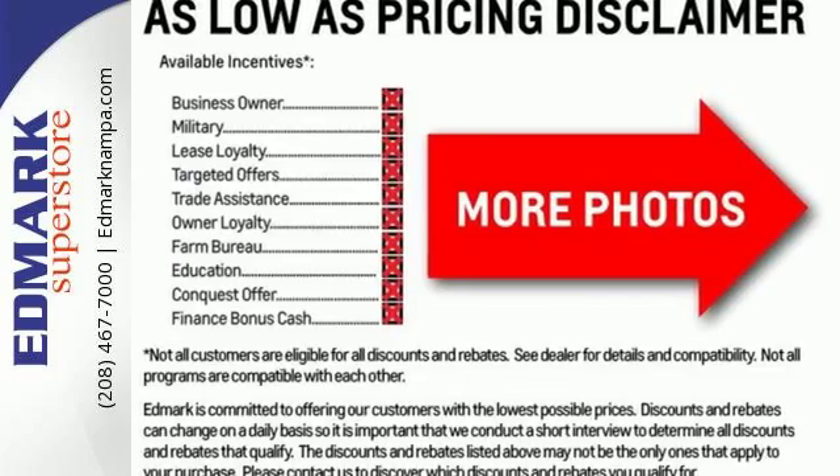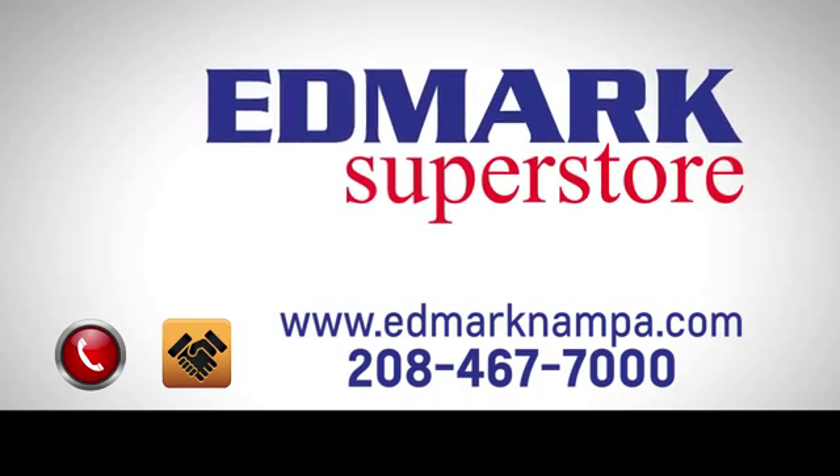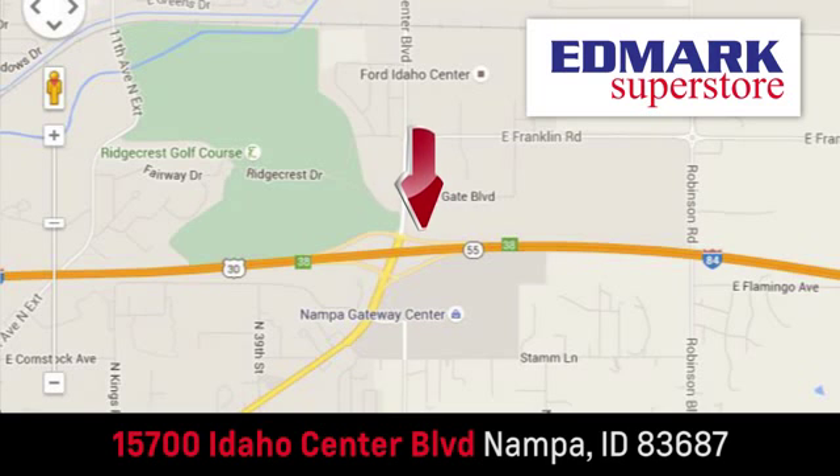Take it for a test drive. Fast, fair and fun. Give us a call or stop by. We're conveniently located in the Idaho Center Auto Mall.